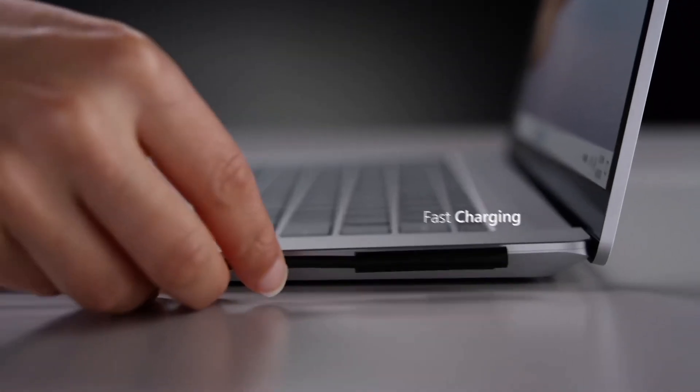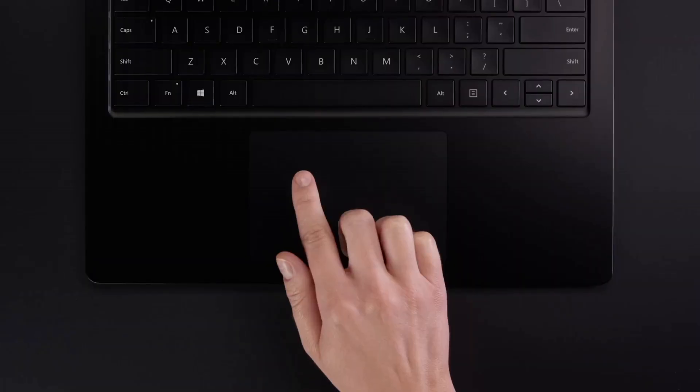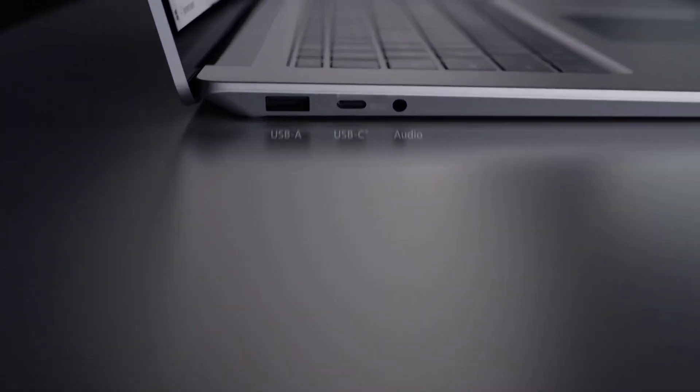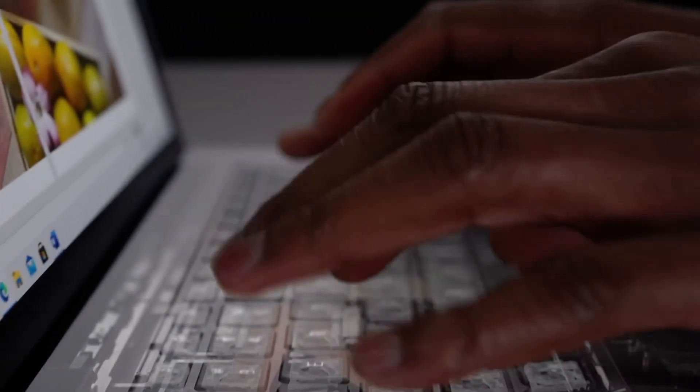Whether you're a professional, student, or creative, the Microsoft Surface Laptop 4 strikes a harmonious balance between style and substance, delivering a powerhouse of productivity in a sleek and portable package.